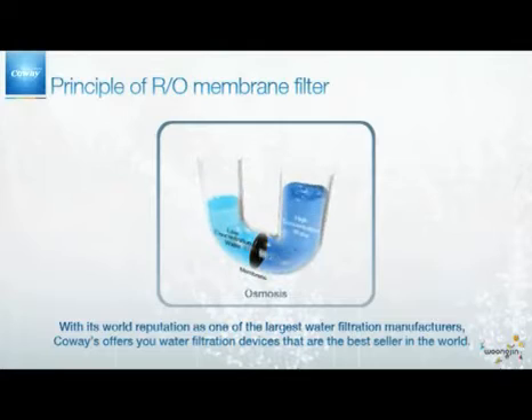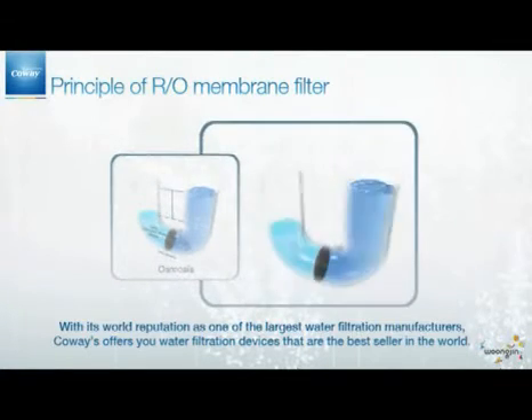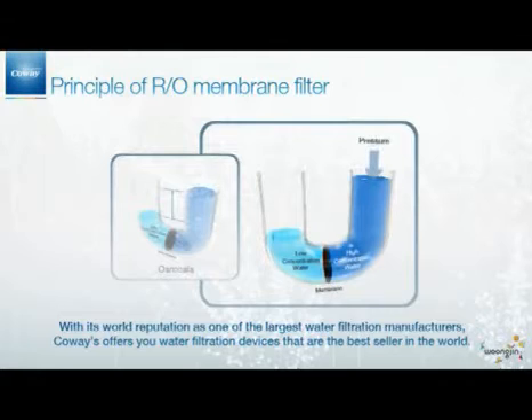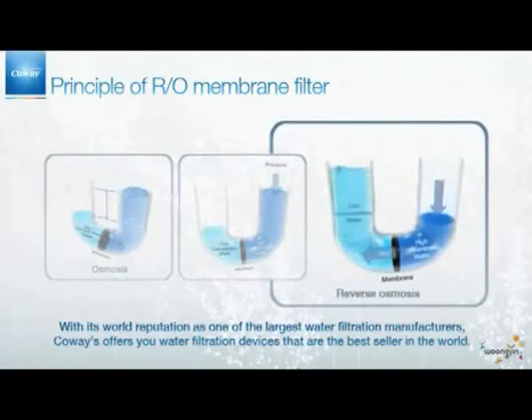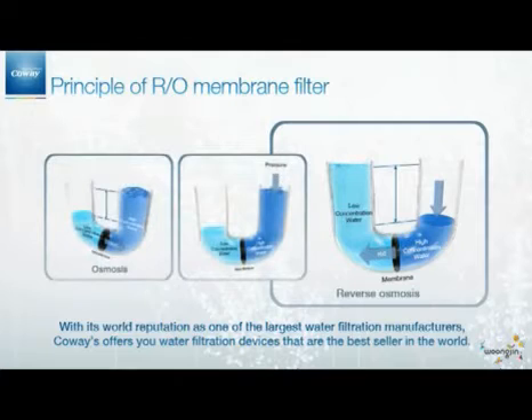The reverse osmosis process uses water pressure to push tap water through a special semi-permeable membrane. In this sophisticated process, the H2O molecules are separated from the contaminants in your tap water. Then the H2O molecules pass back through the semi-permeable membrane and are stored in the reservoir with filtered water. Through the RO membrane filter, CoA's water filtration can reach perfection.